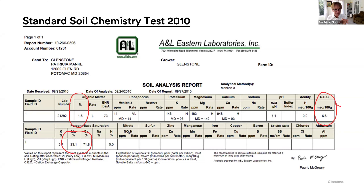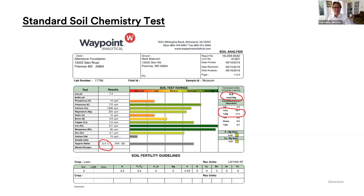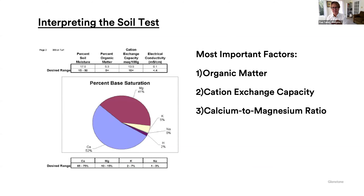Also look at cation exchange — that's the sponge factor of the soil, how much water and nutrients the soil can hold on to. You want a minimum of 10 and ideally closer to 20 or 25. Here's a soil test six years later: organic matter is 6.4, cation exchange is 9.9 — almost up to the minimum — and the calcium to magnesium ratio is getting better. To improve the calcium to magnesium ratio, we put down either gypsum or high calcium limestone. By adding compost, we can improve all these numbers. The most important factors are organic matter, cation exchange capacity, and calcium to magnesium ratio.